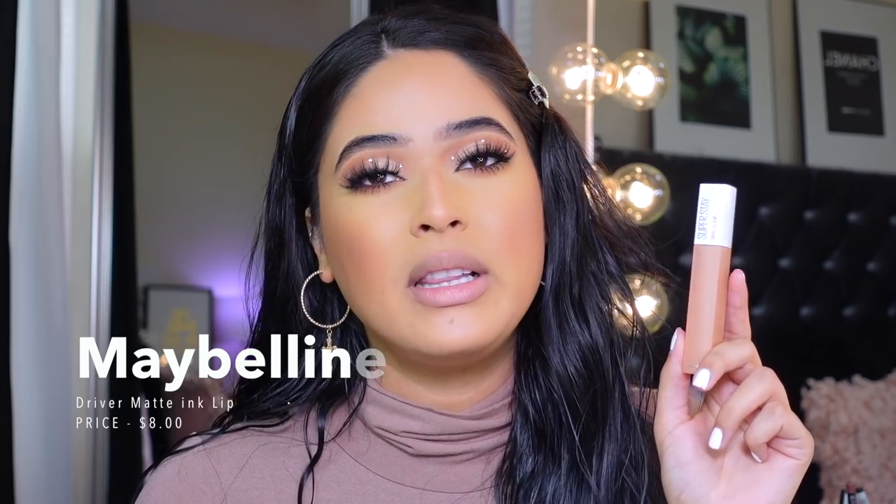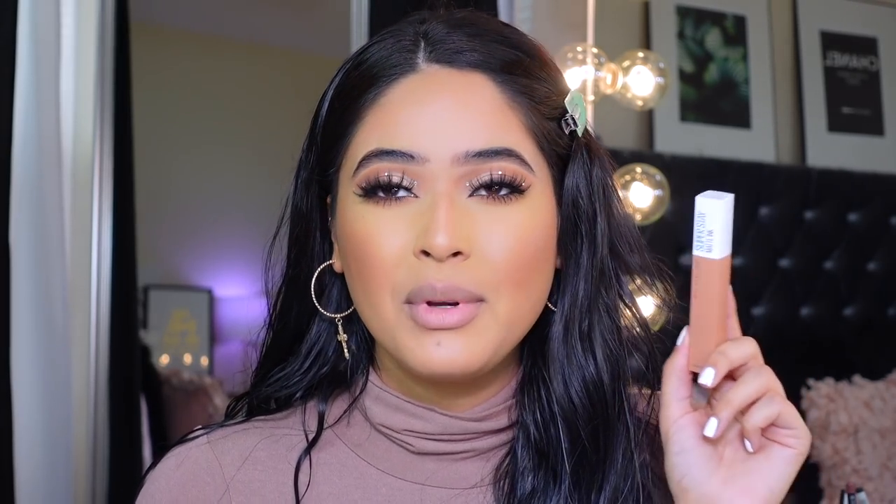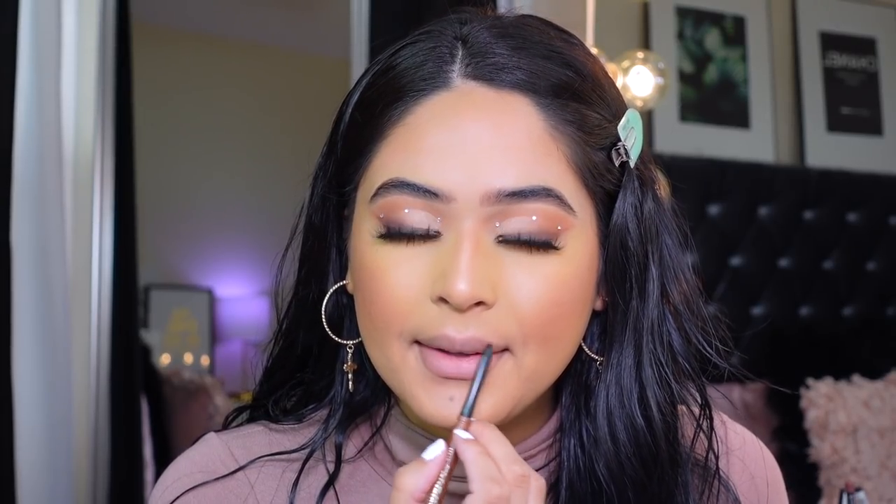Lip combo number one — and it's no surprise — is the Maybelline Driver liquid lipstick. This is a 24-hour wear liquid lipstick and it is super long-wearing. My mom loves it too because it stays on at work. The formula is a little bit stickier, but beauty is pain sometimes. I'm lining my lips with Milani Saucy Toffee, going slightly outside the lip line to add definition, stretching my lips so I can really see what I'm doing.